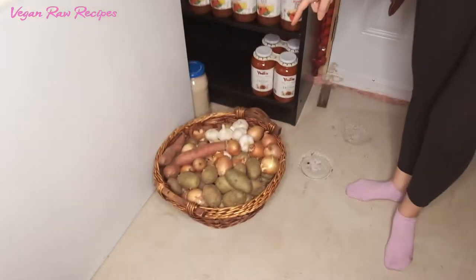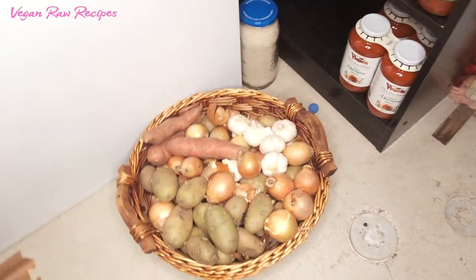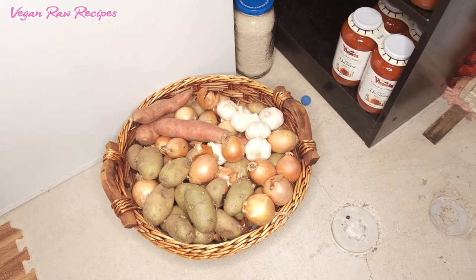Let me take you on a tour of my cold room. It's a little bit colder so let me grab my jacket. Here I have potatoes, sweet potatoes, garlic, and onions.